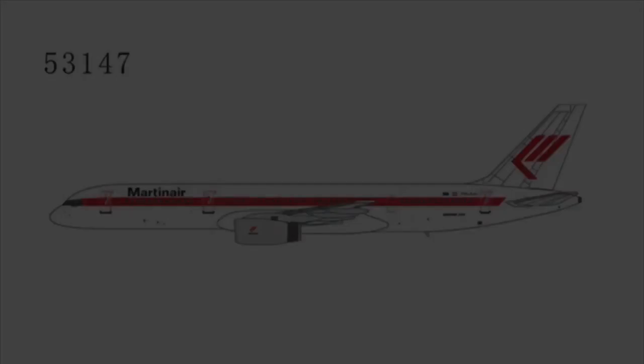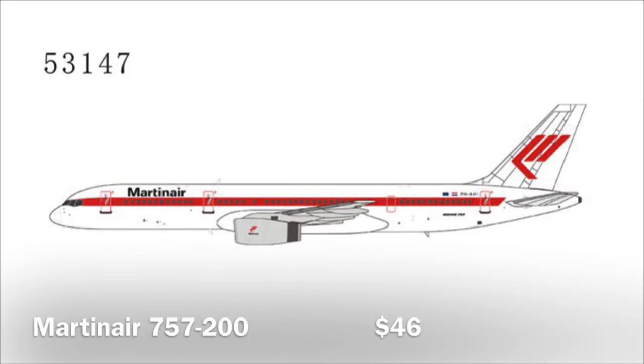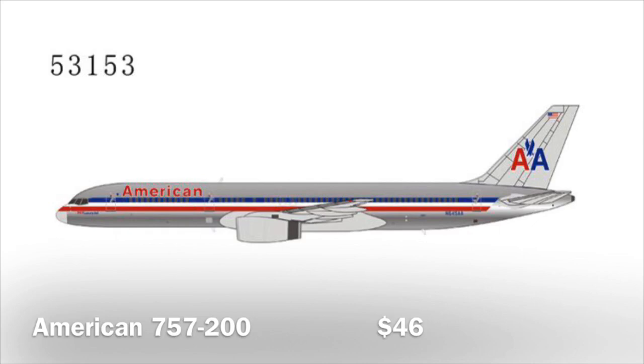For the first 757 we have a Martinaire one. I just don't think there is that much hype around this model — I don't think that many people are trying to get it, so I think this one is the first model from this release that's gonna sit on shelves.